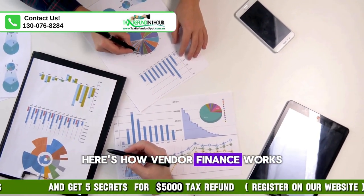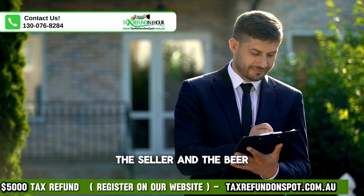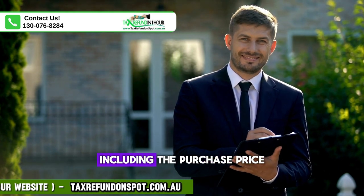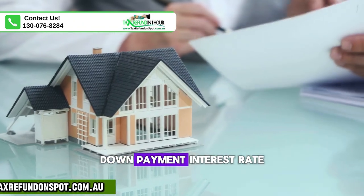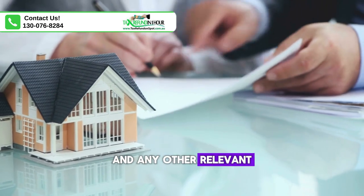Here's how vendor finance works. 1. Agreement between seller and buyer. The seller and the buyer negotiate the terms of the vendor finance agreement, including the purchase price, down payment, interest rate, repayment schedule, and any other relevant terms and conditions.